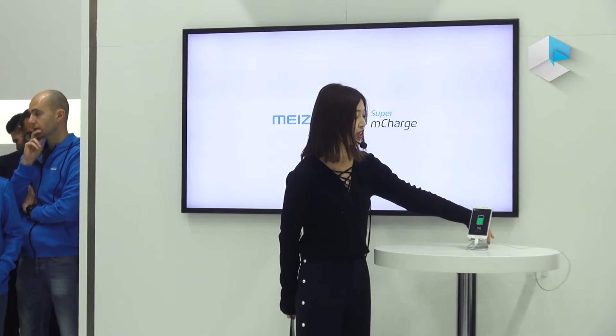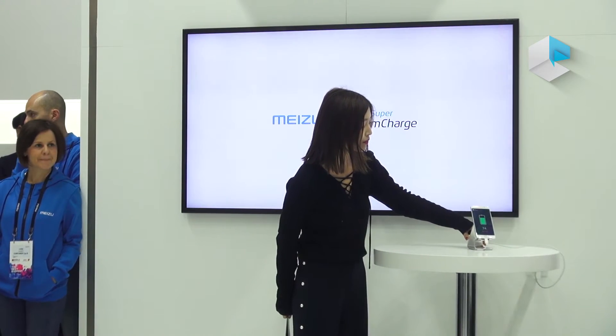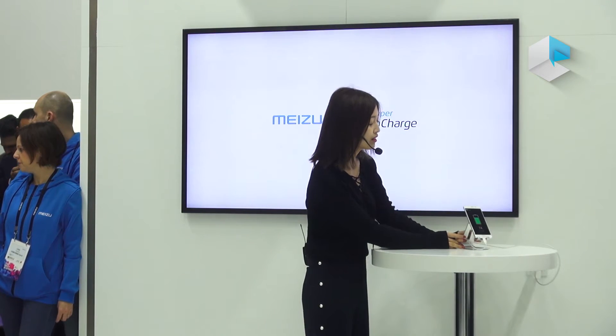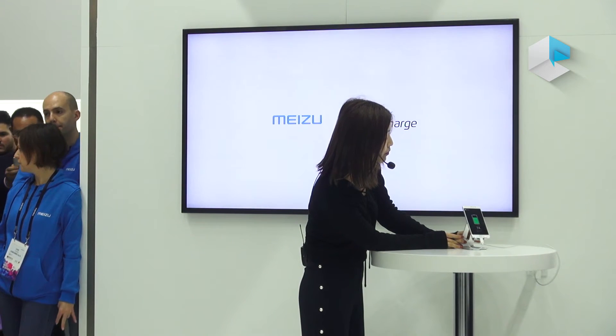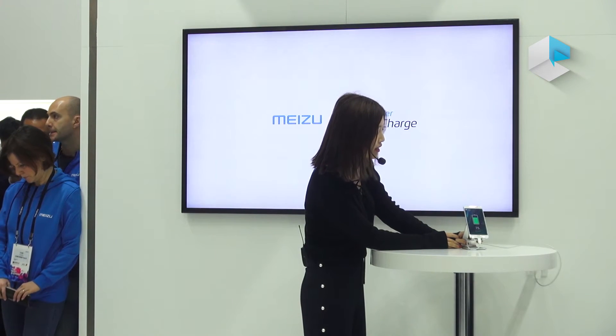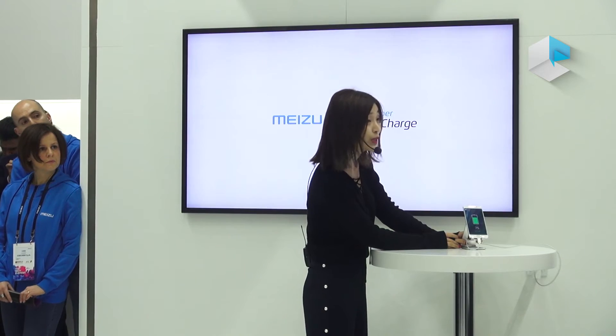The phone is keep charging. 25 minutes has already passed, and it has already charged 75%.